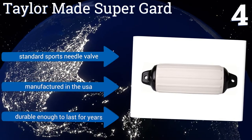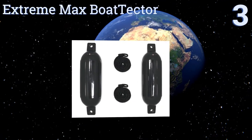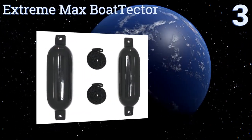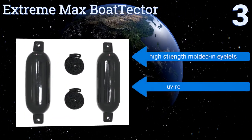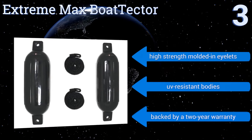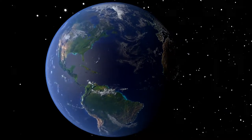Nearing the top of our list at number three, the Extreme Max Boat Tech Value Pack comes with two 22-inch vinyl units and rugged lines to secure them in place. For smaller boats under 25 feet, one set might be all you need to protect your boat from damage. They feature high-strength molded-in eyelets and UV-resistant bodies, along with a two-year warranty.